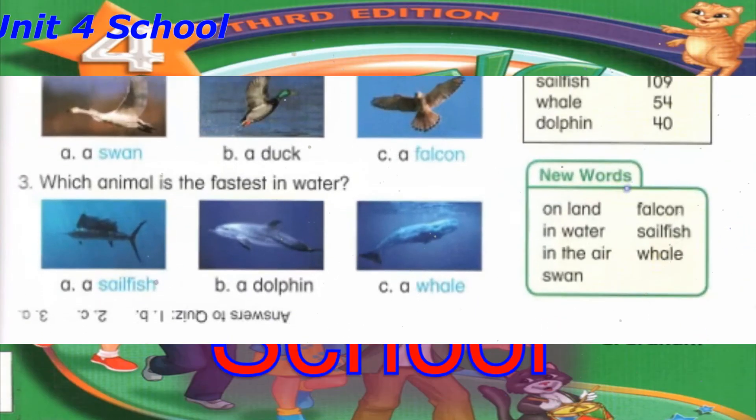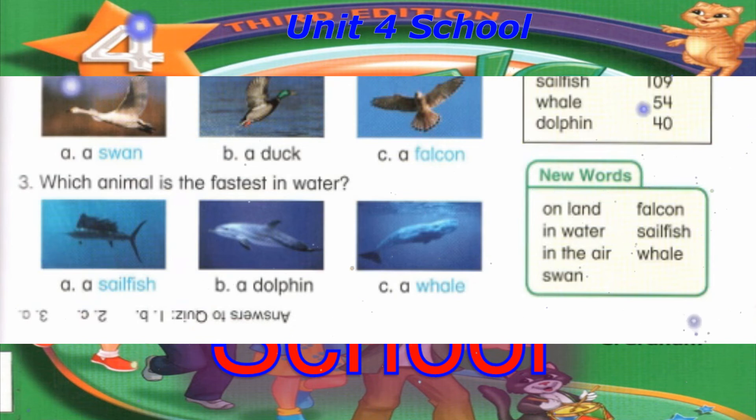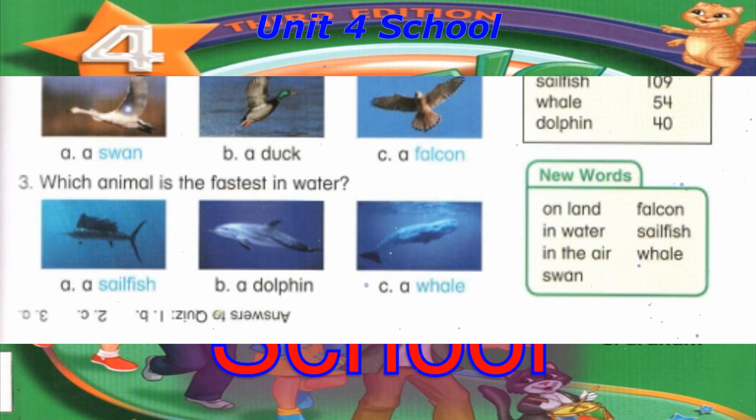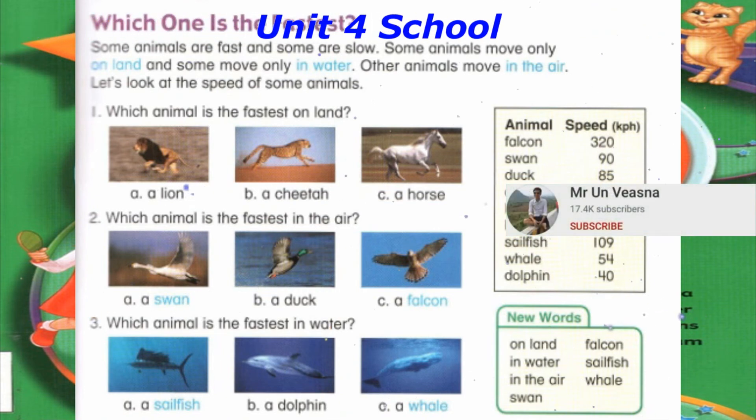Track 85: Let's Read. A. Read new words: on land, in water, in the air, swan, falcon, sailfish, whale. Which one is the fastest? Some animals are fast and some are slow. Some animals move only on land and some move only in water. Other animals move in the air. Let's look at the speed of some animals.